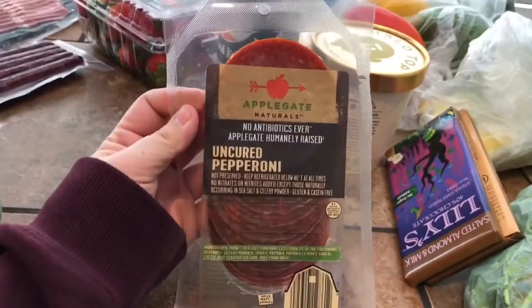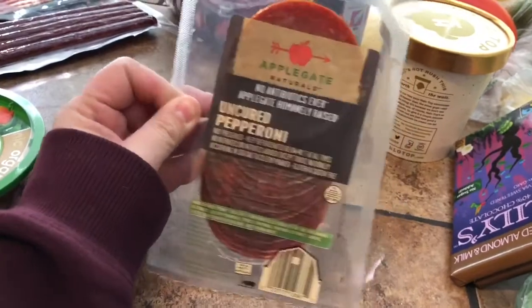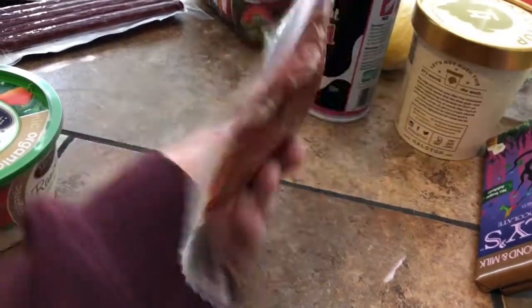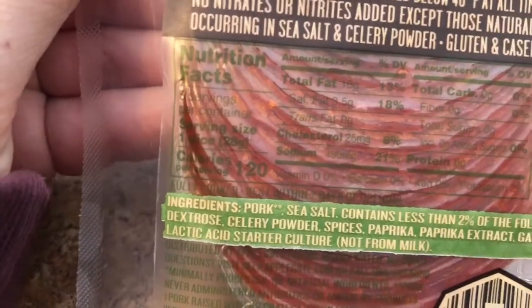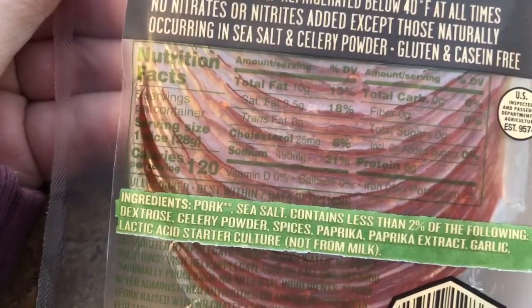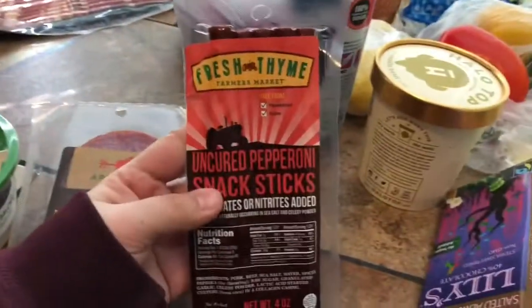This uncured pepperoni from Applegate was on sale at Fresh Thyme for $2.99. We see a lot of Applegate products at Target but nowhere we actually shop has them — until now. The nutrition is one slice: 120 calories, zero carbs, six grams protein, ten grams fat, and no preservatives or nitrates, which is exciting.